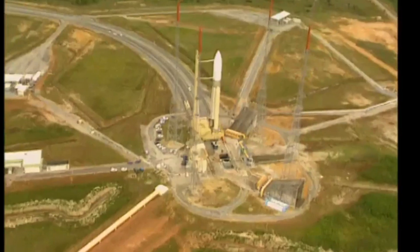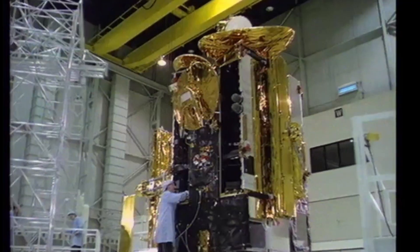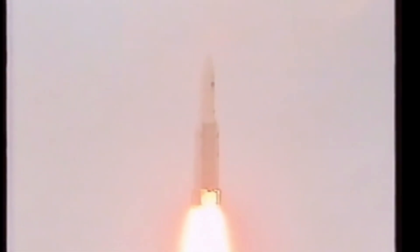The explosion that ended the European Space Agency's hopes at independent access to space was a result of a self-destruct mechanism triggered by the flight termination system. Approximately 37 seconds after launch, a failed attempt to convert a 64-bit floating point number into a 16-bit signed integer led to an overflow, and that set off a cascade of failures that would eventually put the integrity of the mission in jeopardy.